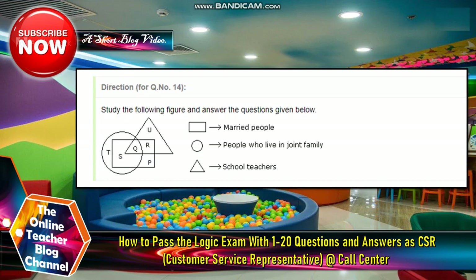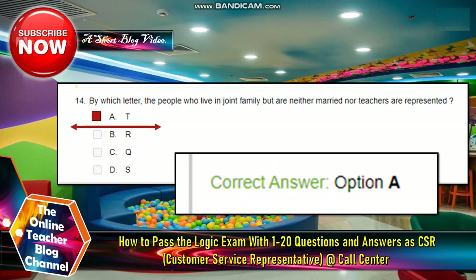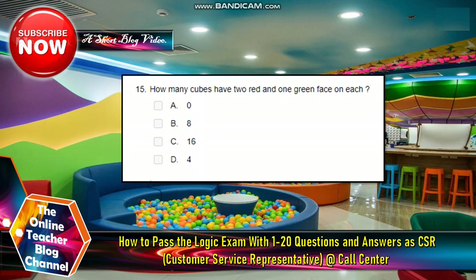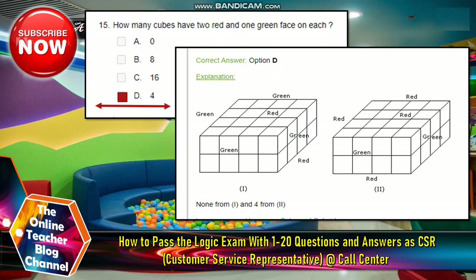Number fourteen: study the following figure — married people, people who live in joint family, school teachers. The answer is letter C. The question asks: by which letter are the people who live in a joint family but are neither married nor teachers represented? Number fifteen: a cube is cut into two equal parts along a plane parallel to one of its faces. One piece is colored red on the two larger faces and green on the remaining. The other is colored green on two smaller adjacent faces and red on the remaining. Each is then cut into thirty-two cubes of the same size and mixed up. How many cubes have one red and one green face each? The answer is letter D — four.